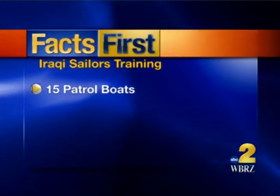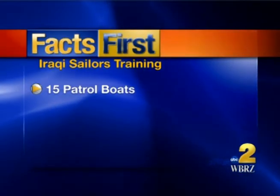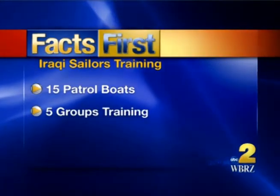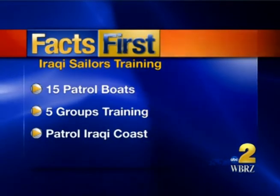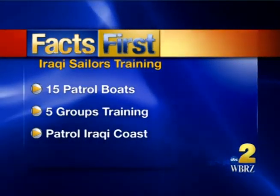The Iraqi government bought 15 patrol boats that will be built at Swift Ship's shipyard. At least five groups of Iraqis will spend 90 days training, and once they're complete, these sailors will use their new boats to patrol the Iraqi coastline in the Persian Gulf. News 2's Rob Krieger joined the sailors and gets answers on what it takes to operate the new Iraqi patrol boats.